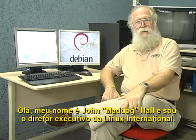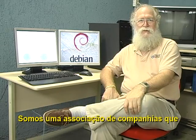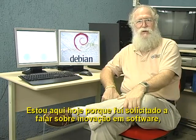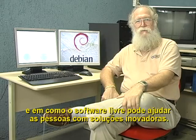Hello, my name is John Mad Dog Hall, and I am the Executive Director of Linux International. We are an association of companies that are trying to promote the use of software livre. I'm here today because I've been asked to talk about software innovation and how free software can help people with innovating with solutions.